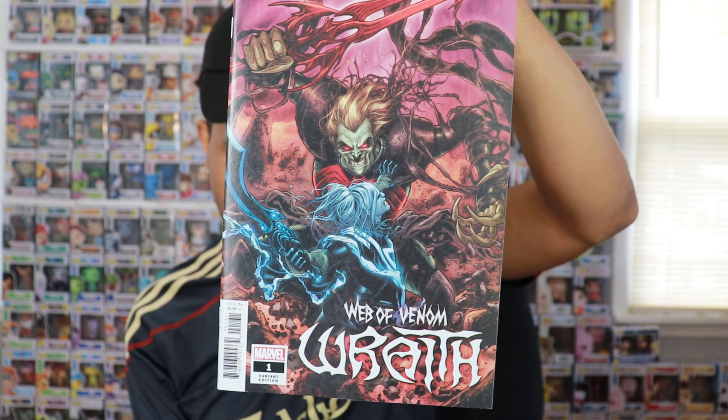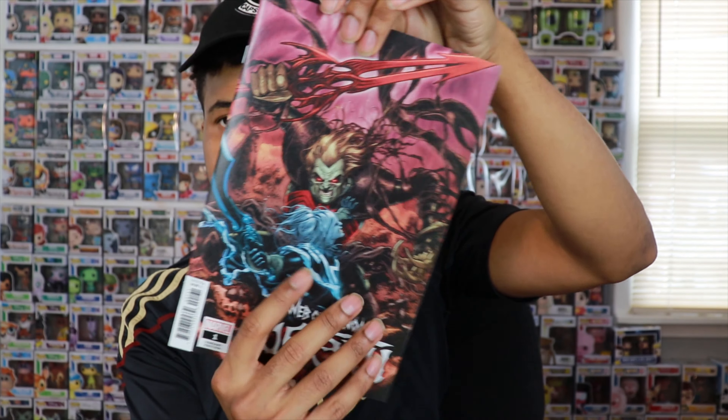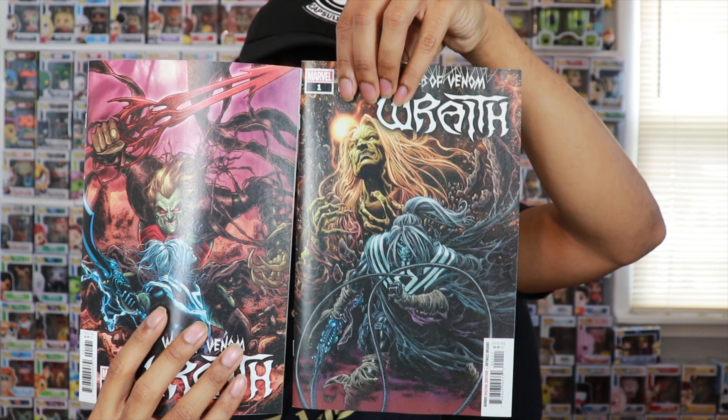Up next is a new book — Web of Venom: Wraith. You've got Noel on the cover. It's definitely a hyped-up book. I don't know much about it and haven't read it yet, but it had this cover A and cover B, both really dope. Definitely interested in sitting down and reading this to see what's going on.